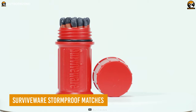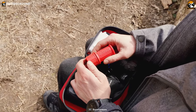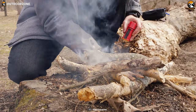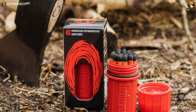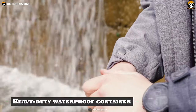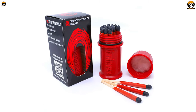SurviveWare Storm Proof matches are a must-have for any survival kit, providing a reliable source of fire even in the most challenging conditions. These matches have been tried and tested to ensure that they deliver when you need them most, making them the perfect fire sticks for survival. One of the standout features is their heavy-duty waterproof container made with ABS plastic that is nearly indestructible and floats, keeping your striker safe from water damage.